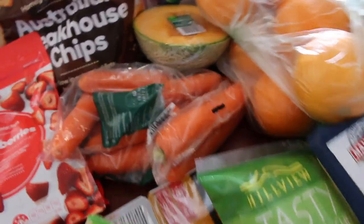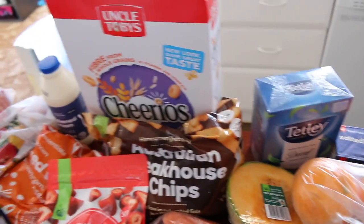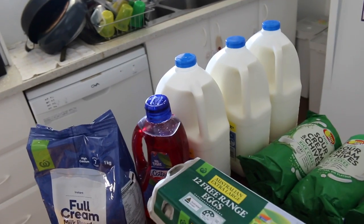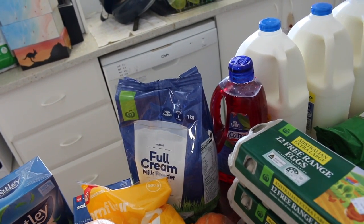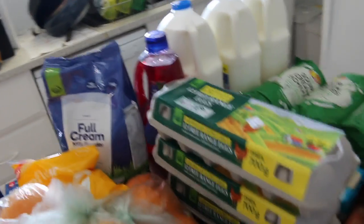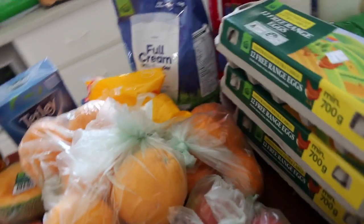Ham. We've got chips, Cheerios, tea, butter, lots of milk and milk powder because my kids drink a ridiculous amount of milk, cordial for my husband, and lots of eggs - we go through lots of eggs.